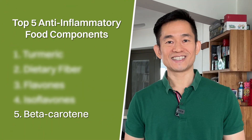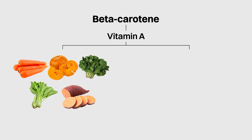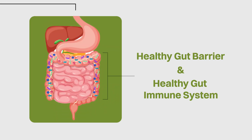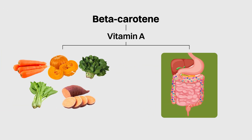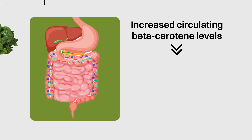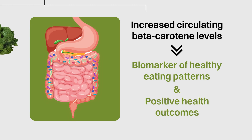Number 5 is beta-carotene. Beta-carotene is one of the main sources of vitamin A that we can obtain from plant foods, with the highest amounts found in foods such as carrots, pumpkins, spinach, mustard greens and sweet potatoes. Vitamin A plays an important role in maintaining a healthy gut barrier and gut immune system, both of which help reduce chronic inflammation in the gut. In fact, circulating levels of beta-carotene in our blood have been consistently linked across studies as a biomarker for healthy eating patterns associated with positive health outcomes.